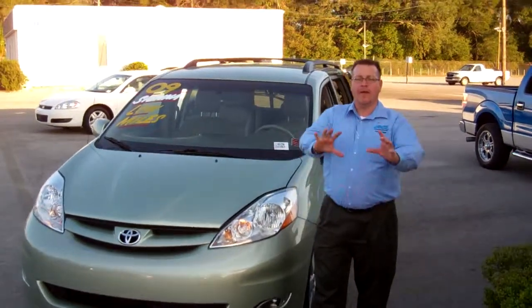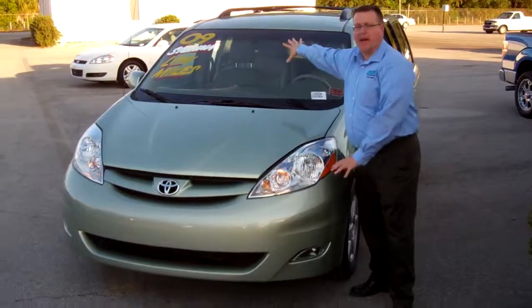Hey folks, Chris Donahoe, Lakeland Auto Mall. What we have on special today is a 2009 Toyota Sienna.